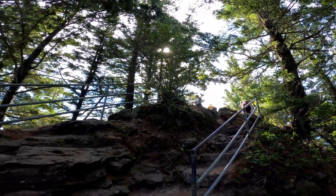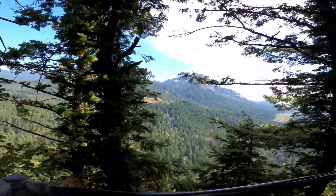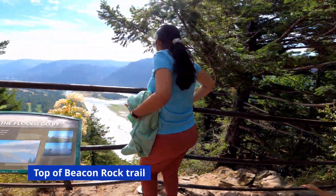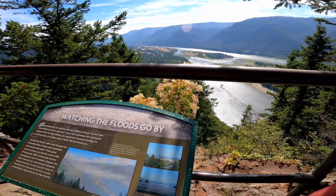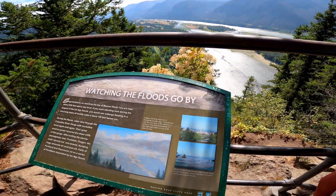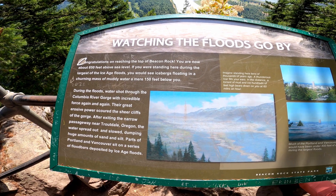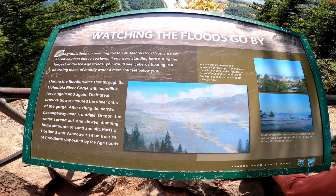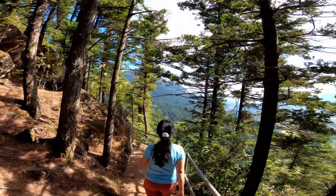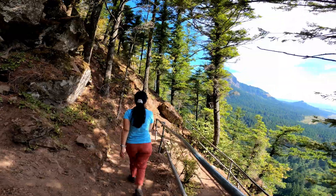All right, here we are at the top! If you were standing here during the largest ice age floods, you would see icebergs floating in a churning mass of muddy water — that would be interesting. It turns out the views at the top are not that great, essentially because it's all covered by trees, so you don't really see much of the surrounding views.